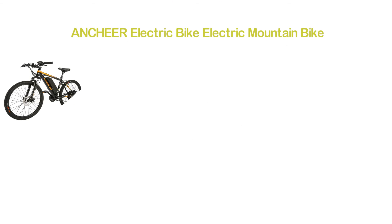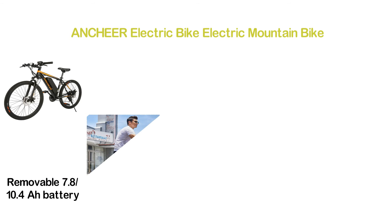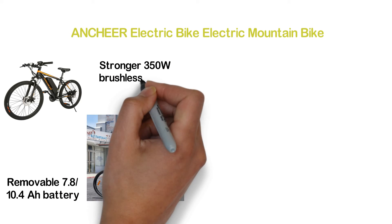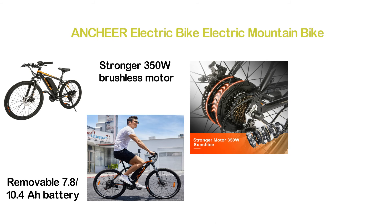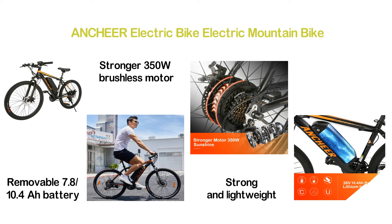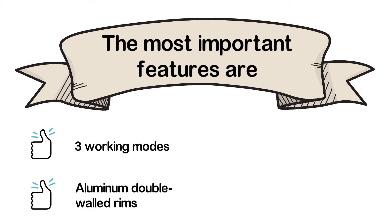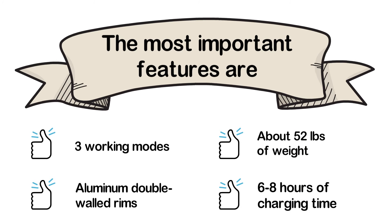Number 2 on our list is the Anchor Electric Bike Electric Mountain Bike. This 20 mph adult e-bike features a removable 7.8 or 10.4Ah battery and works with 21-speed gears for convenient riding. It features a stronger 350W brushless motor and is ideal for a wide range of riding. The aluminum alloy frame is strong and lightweight, and front and rear mechanical disc brakes offer safe riding. Key features: three working modes, aluminum double-walled rims, about 52 pounds of weight, and 6–8 hours of charging time.